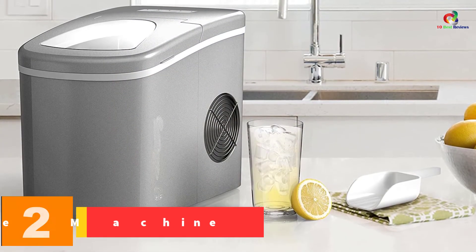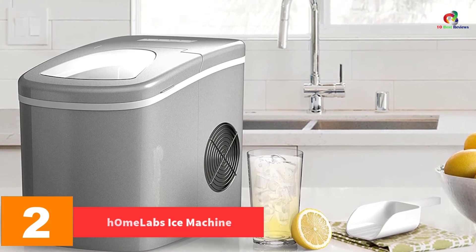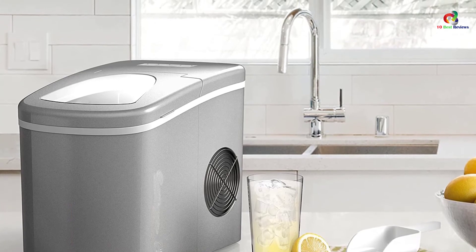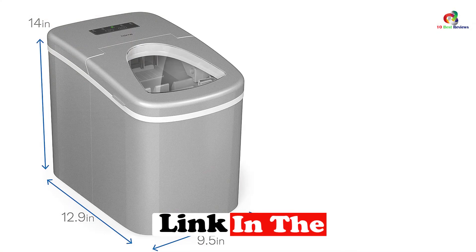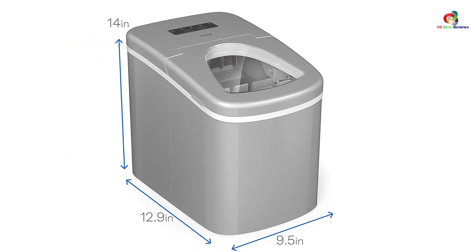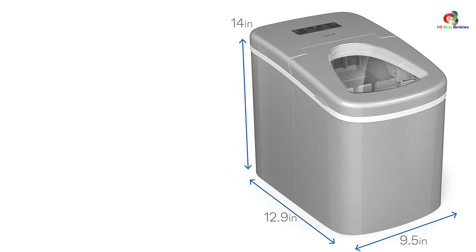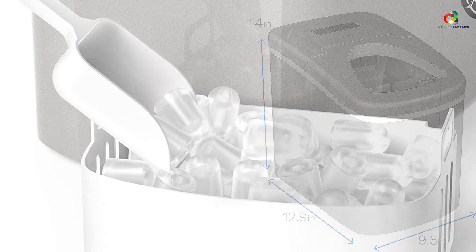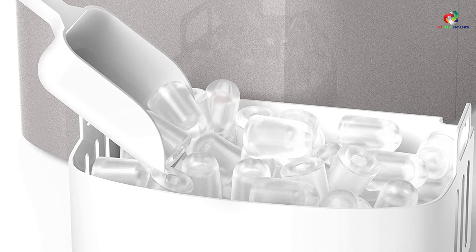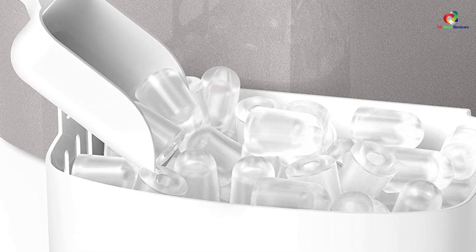At number 2, we have the hOmeLabs Ice Machine. The hOmeLabs Ice Machine has plenty of amazing features to offer for its size. This electric ice maker can make up to 26 pounds of bullet-shaped ice cubes in a day, and you can have ice cubes ready to use in just 8 minutes. The unit is also safe to use, as there is a safety feature that turns it off once you need to empty the basket. Just plug it in, turn it on, and it should be good to go. This is truly a must-have for your parties and any event, indoor or outdoor.